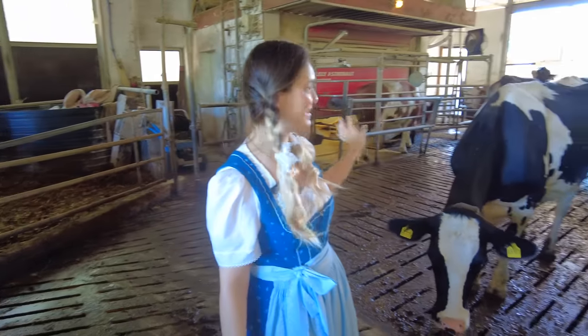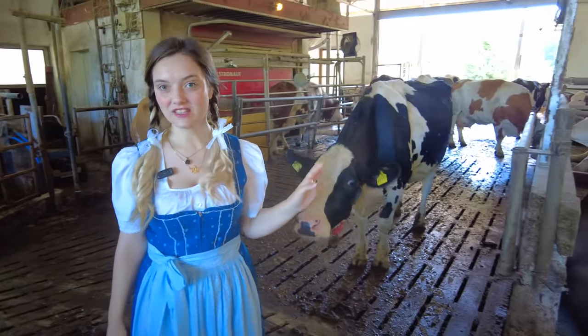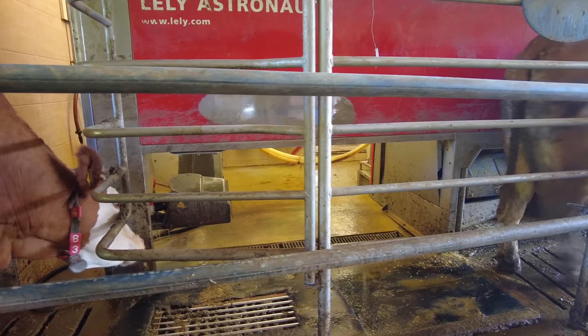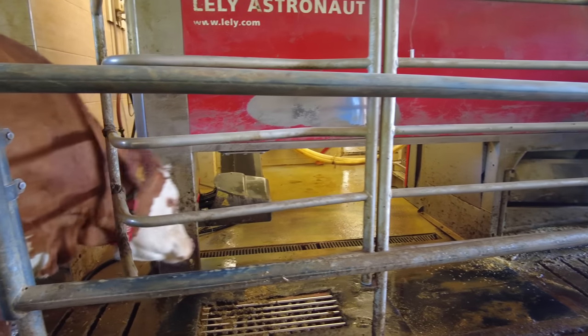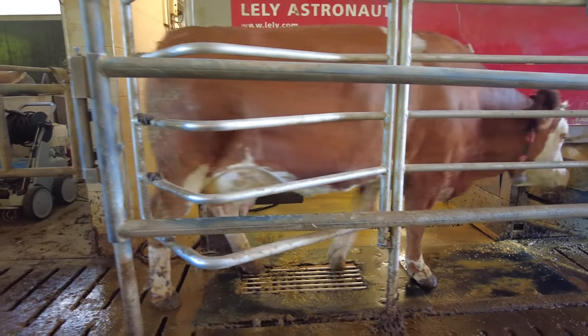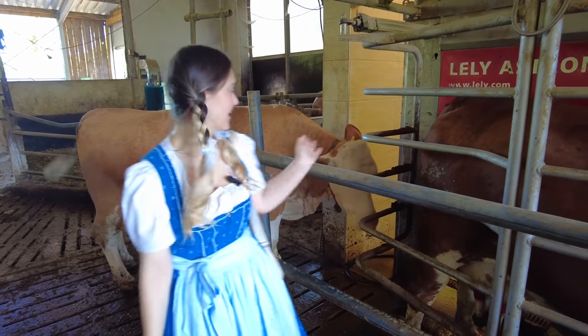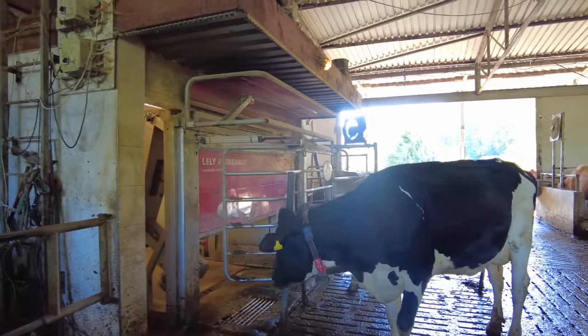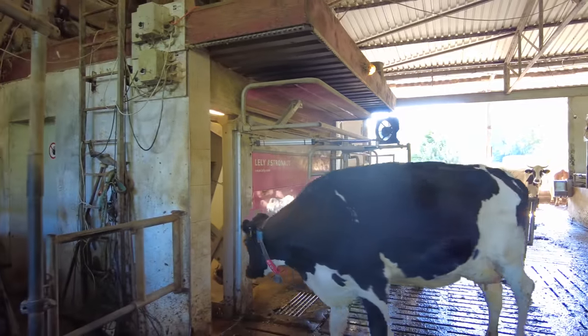Do you see that big line behind me? That's actually all the cows waiting to be milked. They can decide themselves when they want to walk into the machine and get milked — like when they feel ready to be milked, they just walk in. So this cow behind me is already waiting to go into the milk robot. I think that's really crazy — like, it wants to go inside.